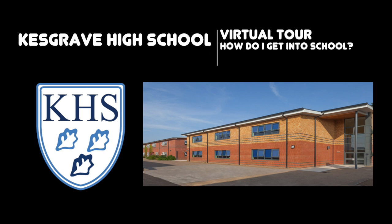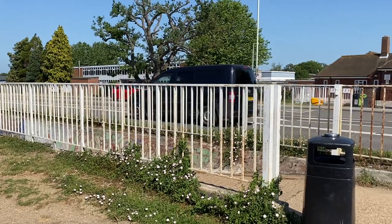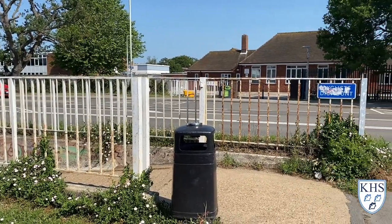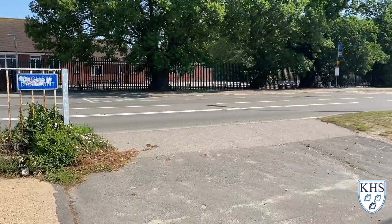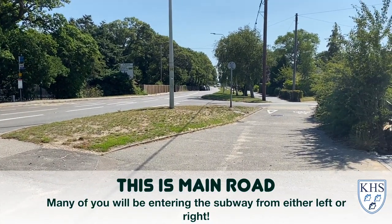Hi Year 6, it's Miss Boone here and Mr Austin here and we're going to give you a virtual tour of how to get into school. Many of you will be coming in from Main Road. As you can see, it is a really, really busy road so we really don't want you to be crossing the road at any point. You must always use the subway.